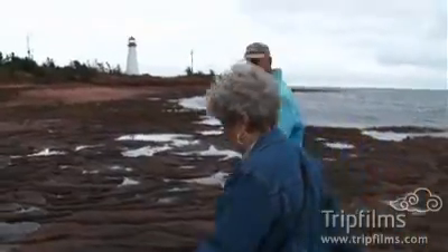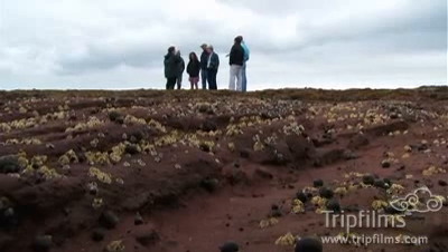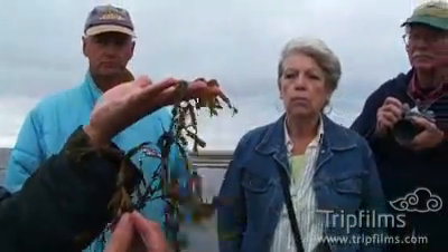Hi, I'm Gilbert Gillis and this is my wife Goldie. We're here doing an experience we call Seaweed Secrets. We just love meeting people and telling them all about the harvesting aspect of the moss, the fishing of the Irish moss, and the history of how it all started.